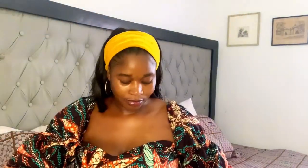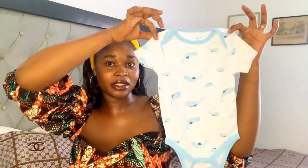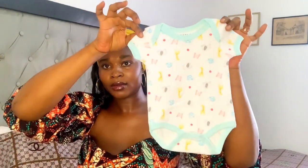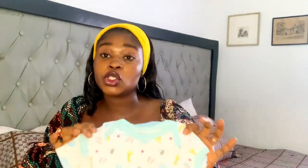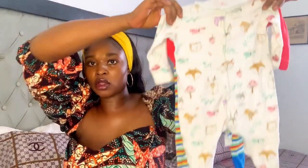The first thing I'm going to pack for my baby is two of these. I'm also going to pack some vests for her. In total, I have two vests and also two full cloth of this.